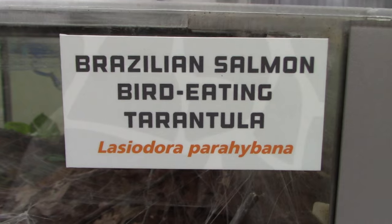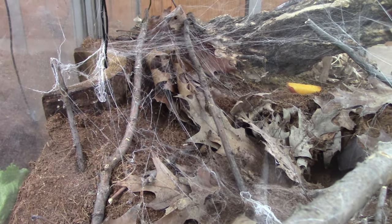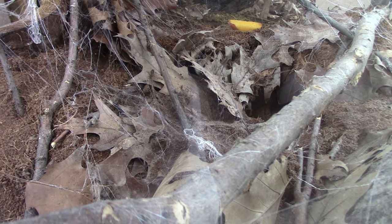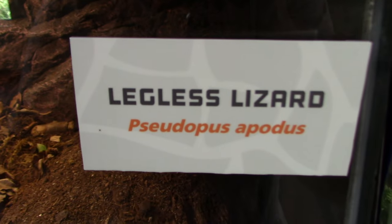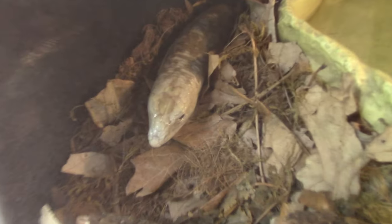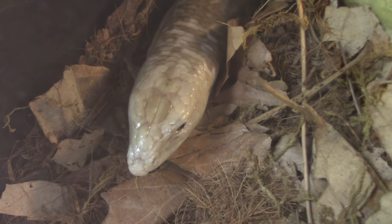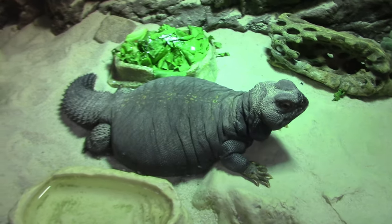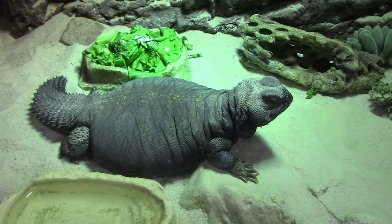We got a Brazilian salmon bird-eating tarantula — see all the webbing. I thought something was the tarantula at first but it's not. If you look down right here there's a little cave and that's most likely where the spider is. Got a legless lizard — there it is, very neat. There we go, a Mali uromastyx — kind of chubby, but that's supposed to be what they look like.